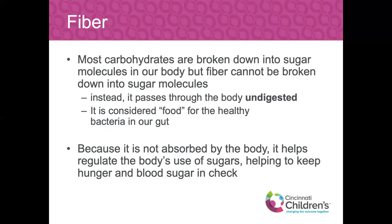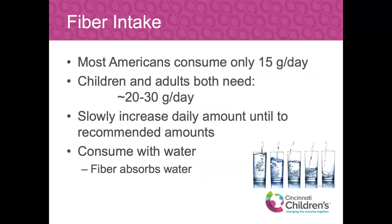Because fiber is not absorbed by the body, it helps regulate our body's use of sugars — it's not broken down into sugar, but it helps keep hunger and blood sugar in check. Most Americans consume only about 15 grams of fiber a day. But most children and adults need about 20 to 30 grams, varying based on size and calorie level. We need to shift that intake to closer to 30 grams a day. The recommendation is slowly but surely — we don't have to go from zero to 100, especially with fiber, because that could backfire. Slowly increase those daily amounts until you reach the recommended goal level.